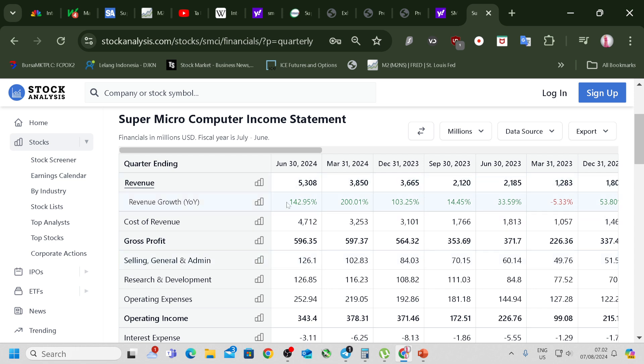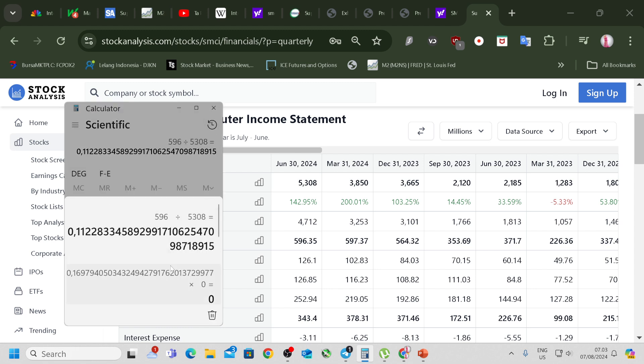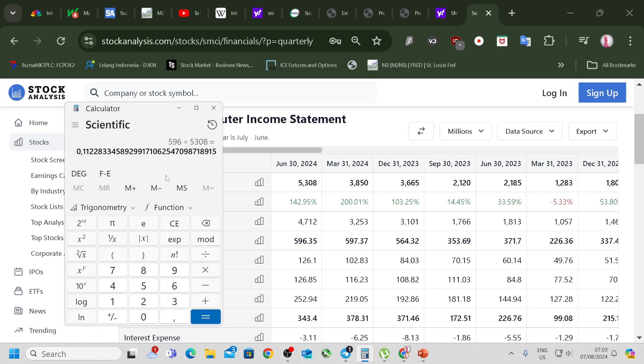First things first, revenue up 142% — amazing. Gross profit up, but not by 142%. So this signifies that maybe there's something wrong. The gross margin actually came down significantly. It was 17%, and whenever you lose more than 1% or 2% of your gross margin you should take it as an alarm sign. Now it's 11.2%, so you lost about 5.5–5.8% of your gross margin.